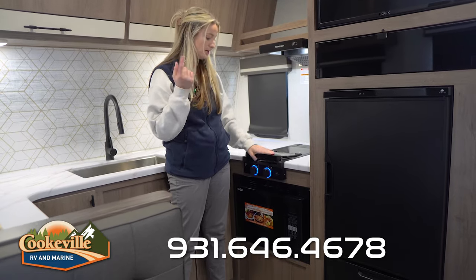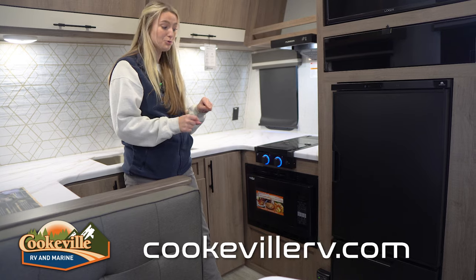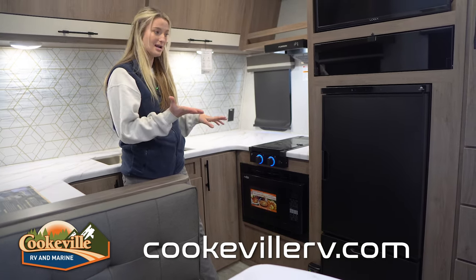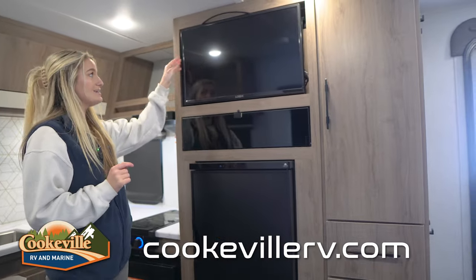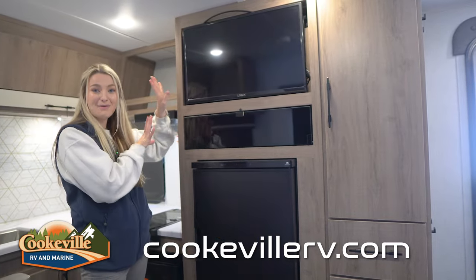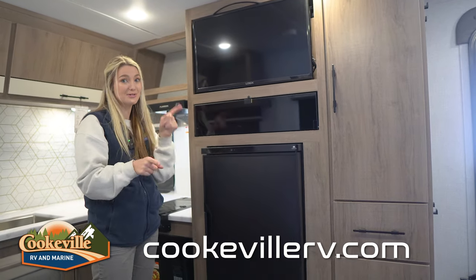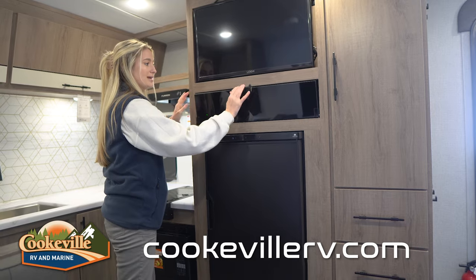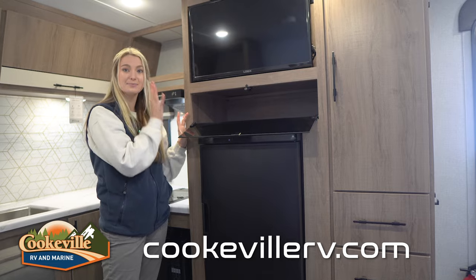We have more countertop space, another electrical outlet in the corner, and another open space up top. Down below we have a two-burner stove top with a nice splash guard. Underneath we have a convection microwave — pretty cool — it's a microwave that doubles as an oven, great for optimizing your space. We also have a TV on a swivel so you can see it from the dining table or from the bed.